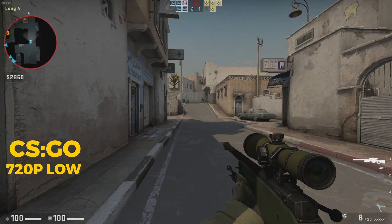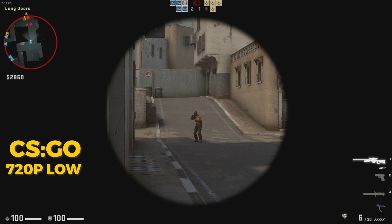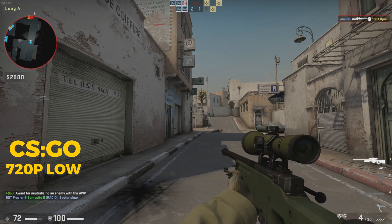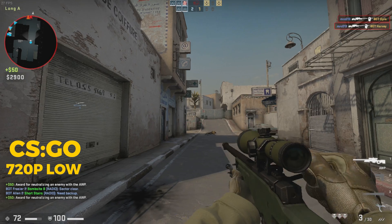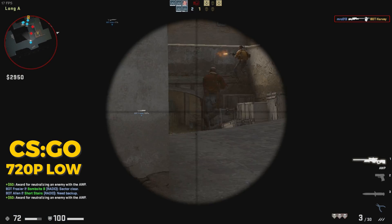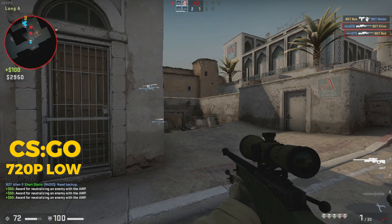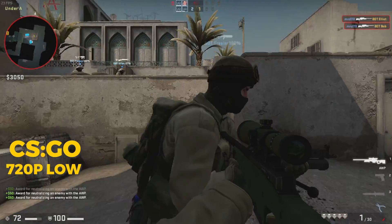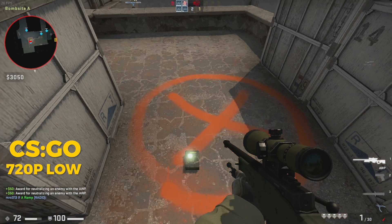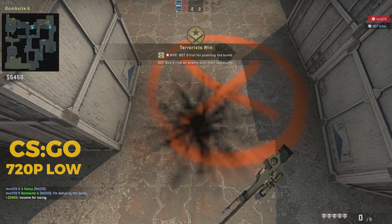Let's do the opposite of what normal videos do and start off with the bad. For games like CSGO at 720p low — this is captured with our capture PC — it's not ideal. You can see considerable frame dips to as low as about 10 frames per second. On average it's pretty cinematic at around 24 to 30 fps. So this is not a great experience; it's kind of playable, but CSGO traditionally runs on a potato. However, the Pantera is smaller than your average potato.